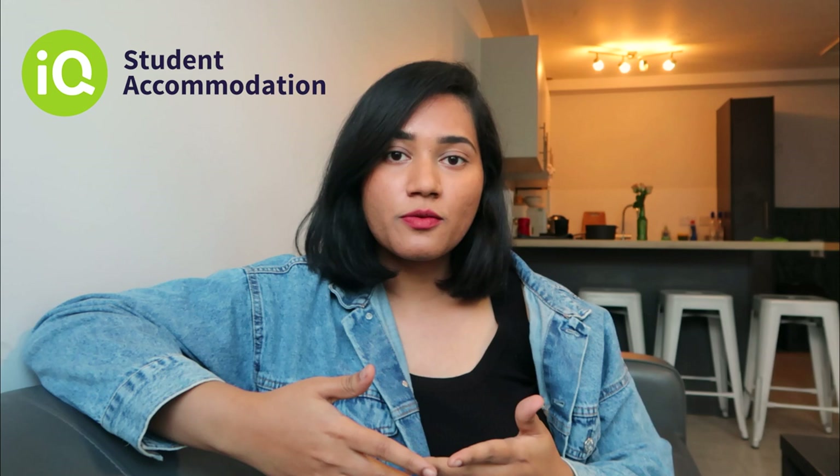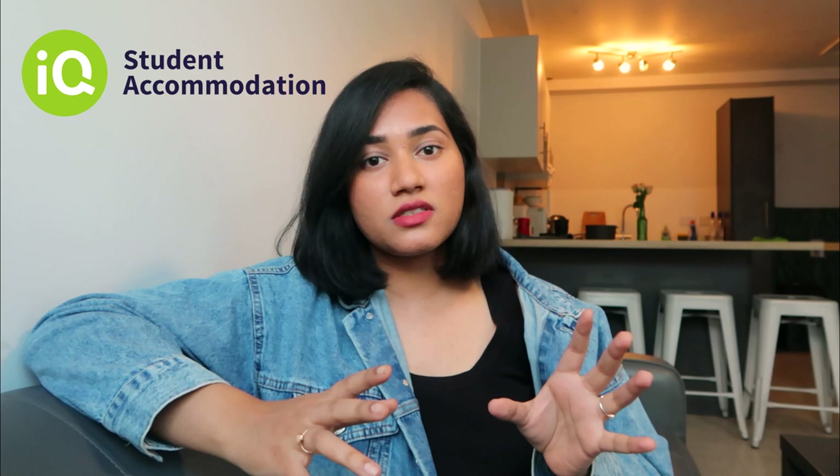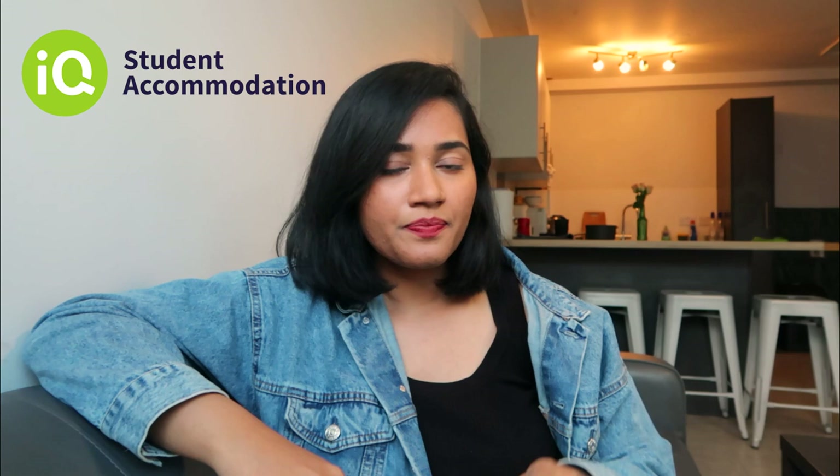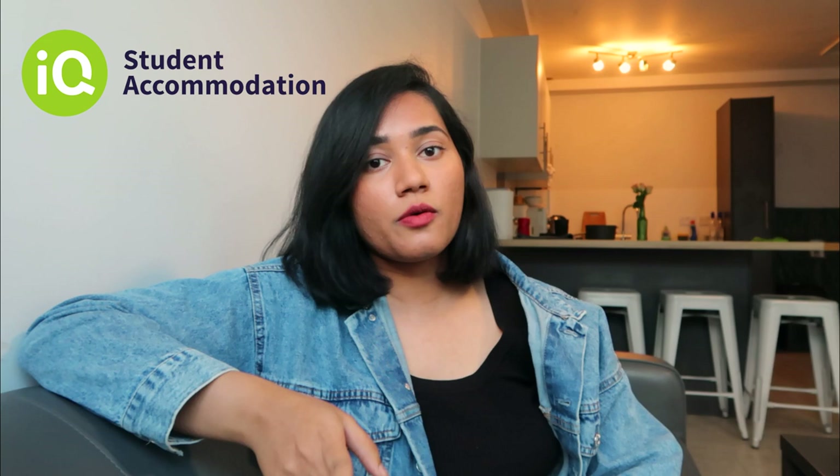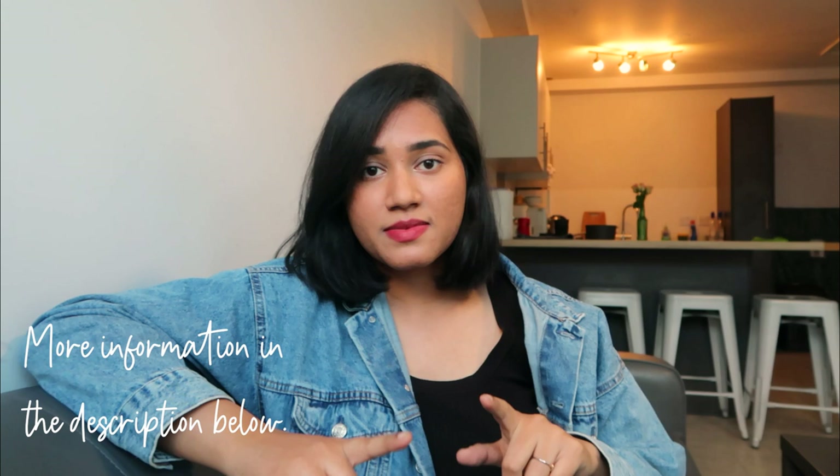Let me start by telling you about my accommodation — I live in IQ Wimslow Park, which is part of the IQ student accommodation group. They provide student residences in and around the UK, with almost one in every city. If you're a student looking to come to the UK and stay in private accommodation rather than university halls, IQ is one of the good options. I chose this one mainly because of its proximity to the university — from my accommodation to the business school it takes around 10 to 15 minutes, which is a very pleasant morning walk.